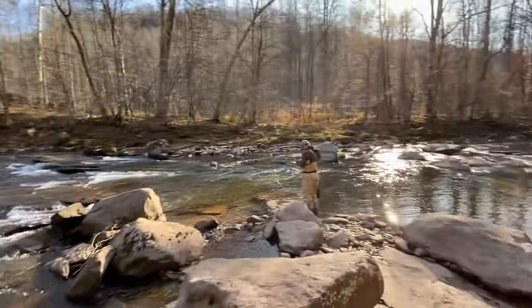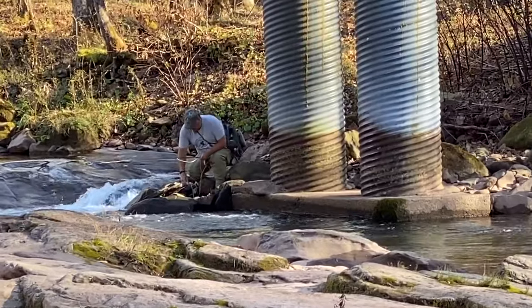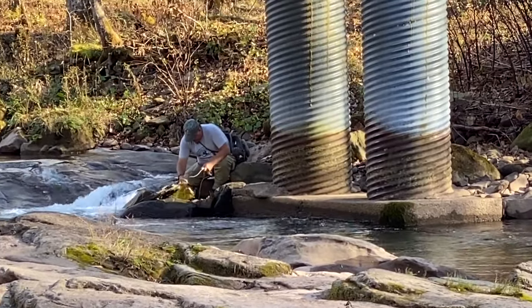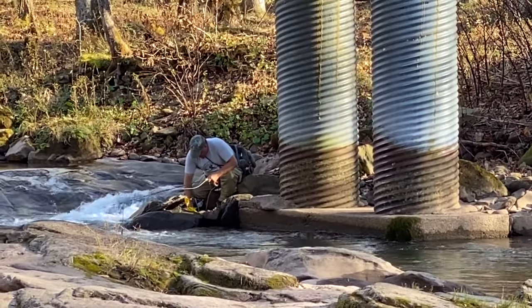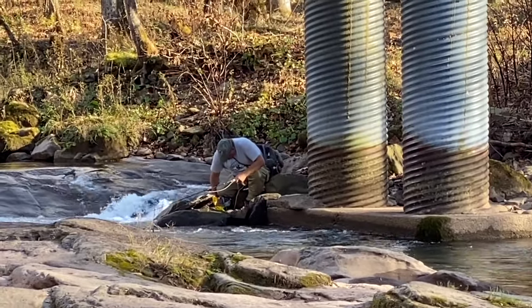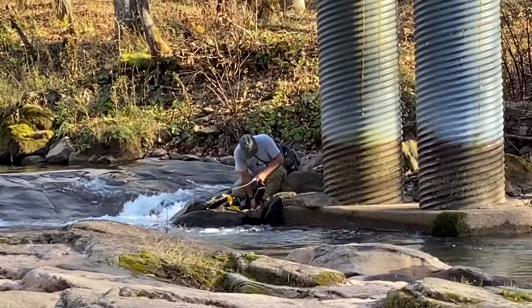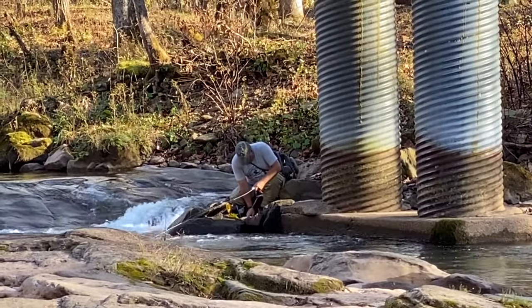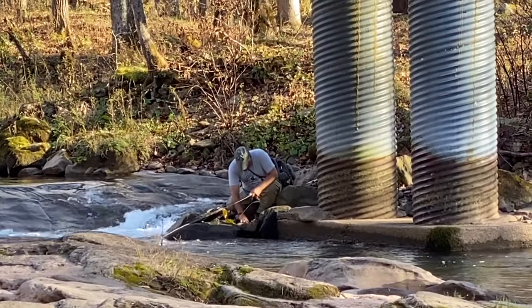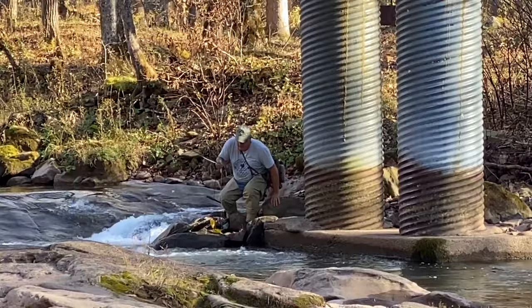We're right here. Dad went across the bridge and hurried down to his spot where he just caught one. I don't think he got it all the way in because he doesn't have it in his hand. Oh, nope — there he is. He's petting the fish. There it goes. That's two — Dad has the victory.